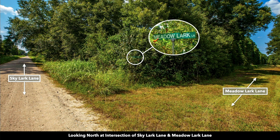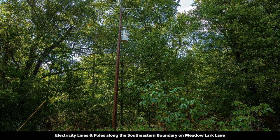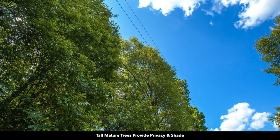This is the intersection of Skylark Lane and Meadowlark Lane. You can see the street sign there. This is standing on Meadowlark Lane looking south at Skylark Lane. The property is over here to the right. There's another electricity line and pole in place along the property, along with a survey marker. You can see these tall mature trees of varying species and sizes.